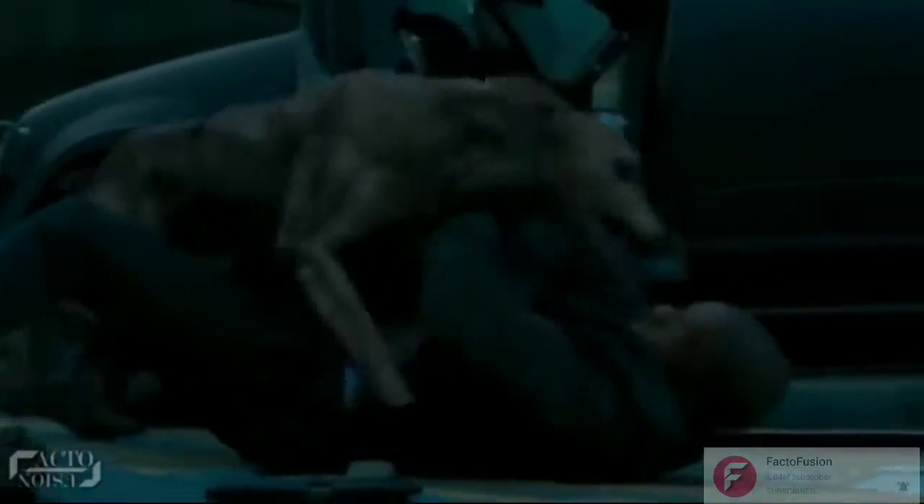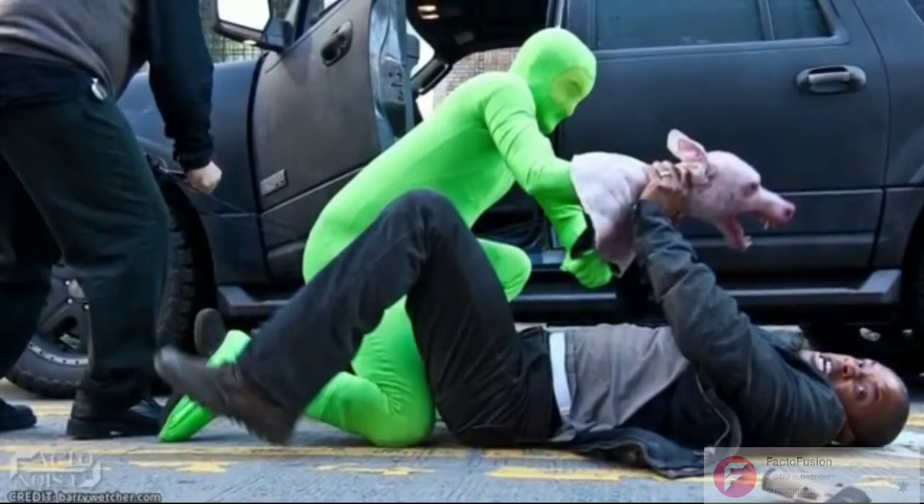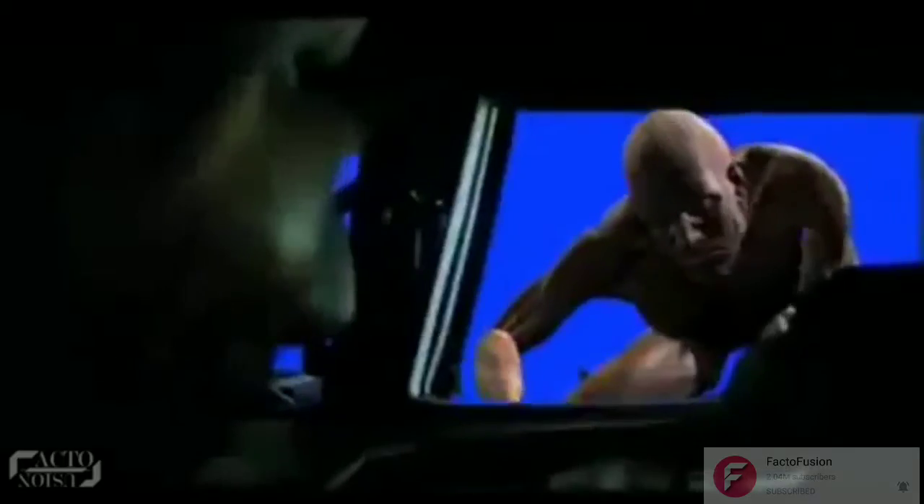There was a scene where the virus-infected dog attacks Smith. The team first pondered on creating the infected dog with prosthetics makeup and a green suit man. Instead, the realistic-looking dog was a lot more than just a man holding a puppet, and was completely computer generated. This made the infected creatures in the film look completely believable.